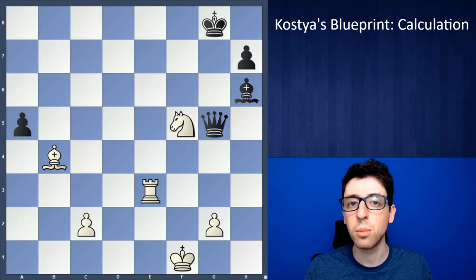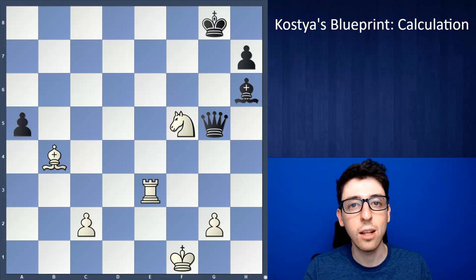Number three, I think evaluation plays an important role. If you're not able to evaluate a position — assess what's important, who's better, how much and why — then your calculation really won't do you much good. You can see a position three or four moves down the line, but if you're not able to evaluate it correctly, you might be walking into a position that's actually just not good for you. So evaluation is a very fundamental aspect of the calculation process.